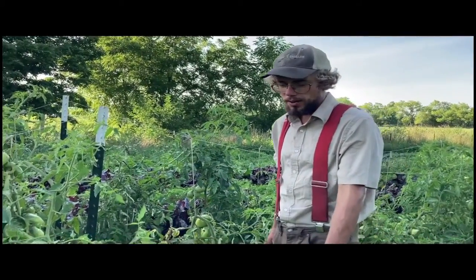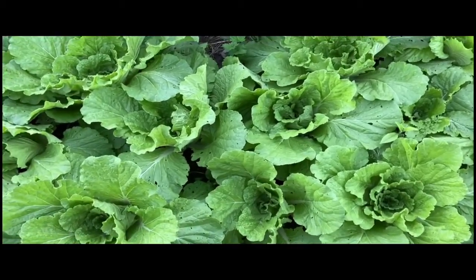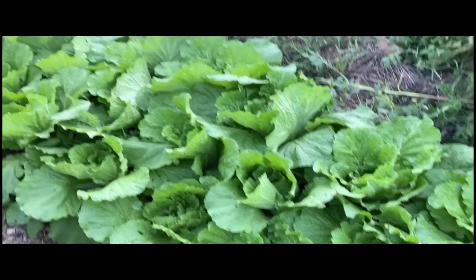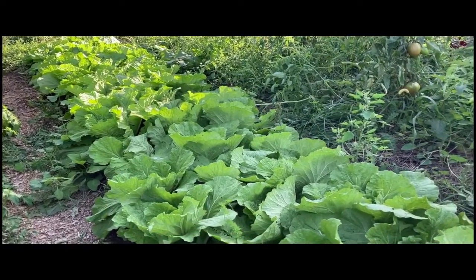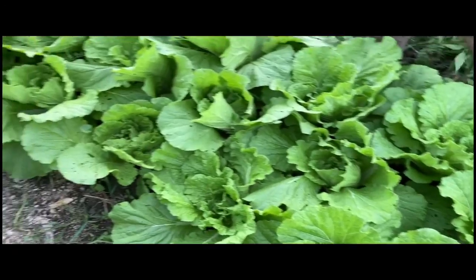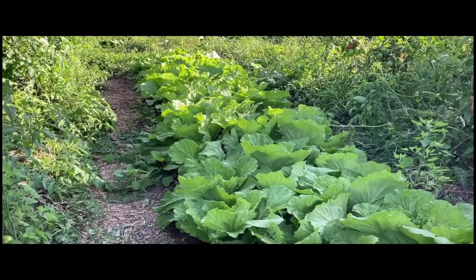In this bed we have napa cabbage. Napa cabbage is used primarily in kimchi and it's also great in stir fries and other dishes. It's a great storage crop. The plants are going on five weeks, so they're approaching harvest time.